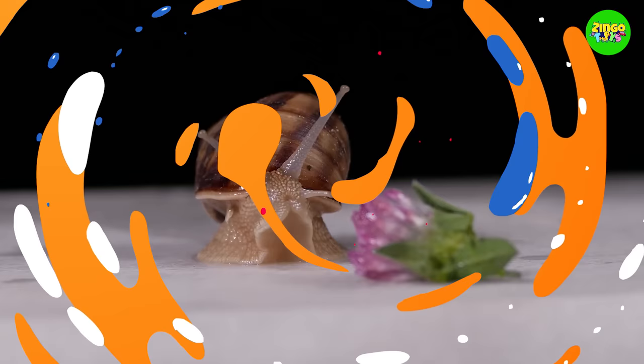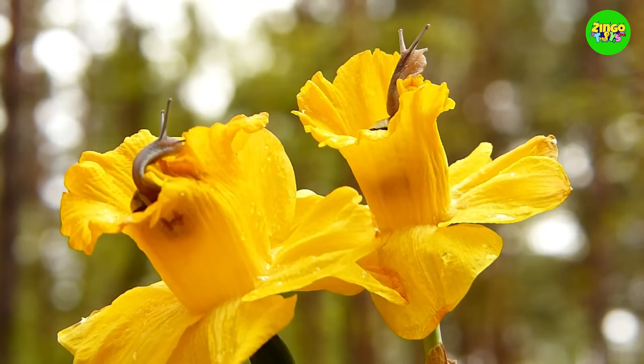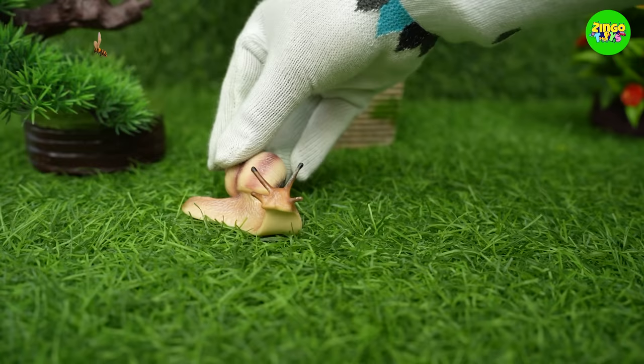Snails have a hard shell on their back! They can get back inside their shell if they sense danger! Snails are very, very slow! It'll take them more than 2 hours to cross a 100 meter football field!